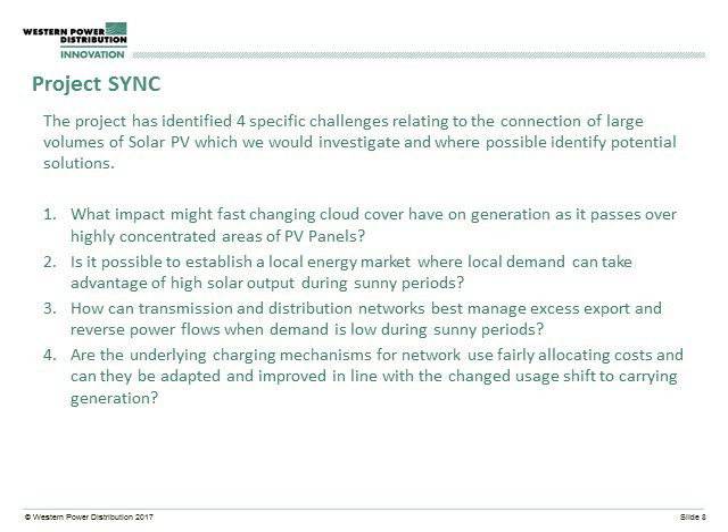And then technique four looked at the underlying charging mechanisms that are used on the network, trying to understand whether instead of using direct signals as in technique three, the underlying charging signals could help influence what was going on on the network.